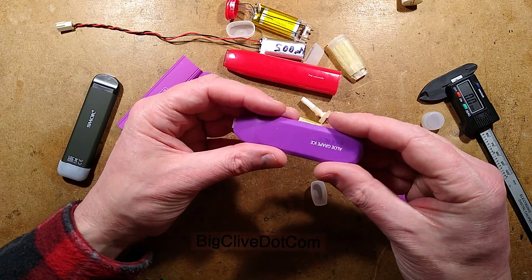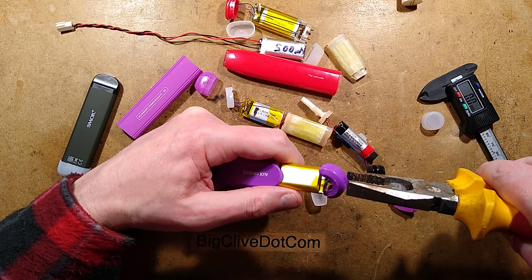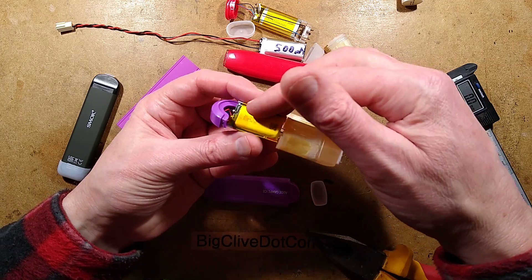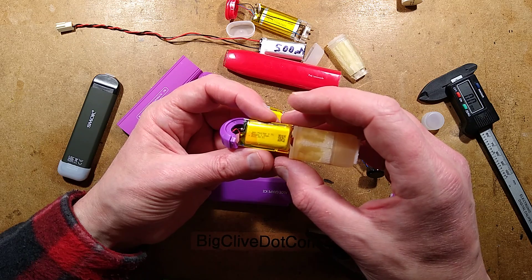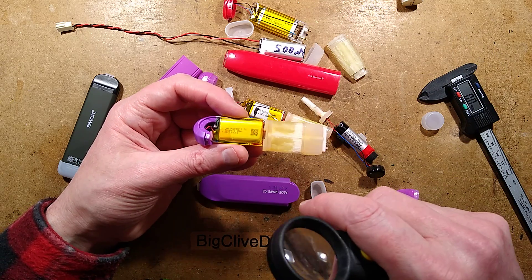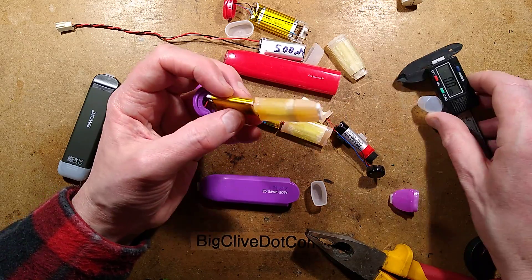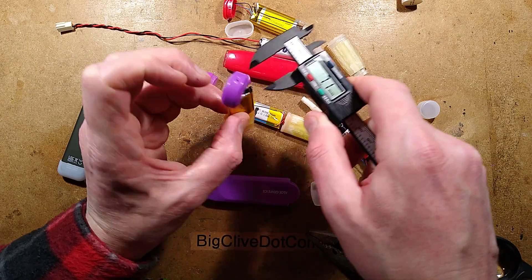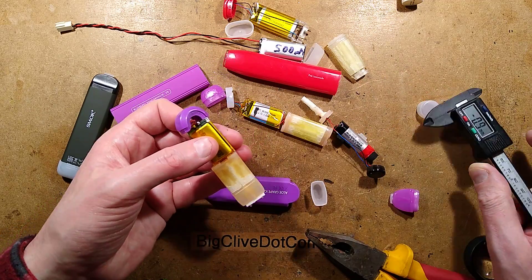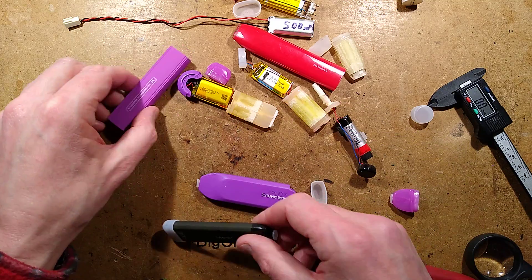Continuing with another device purchased just to assess the internal components. The cell this time is rated at 1.85Wh - another 500mAh cell with model number 752035, measuring 7.5mm thick, roughly 20mm wide, and 35mm long. If you needed a cell and your circuitry already had protection, this is a viable source.